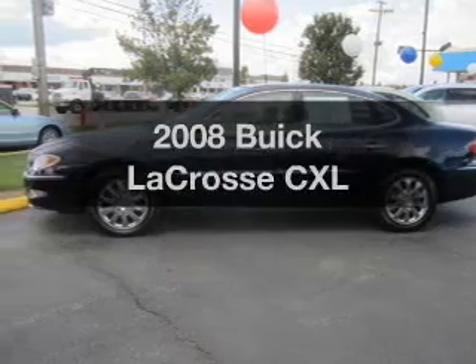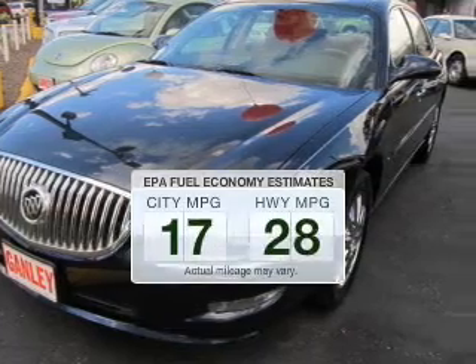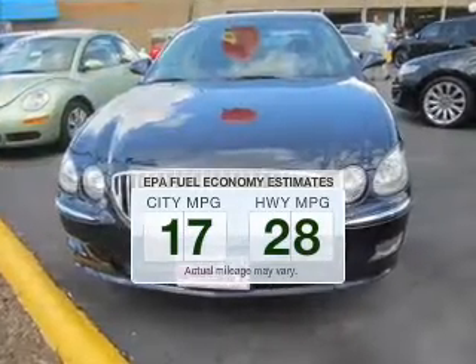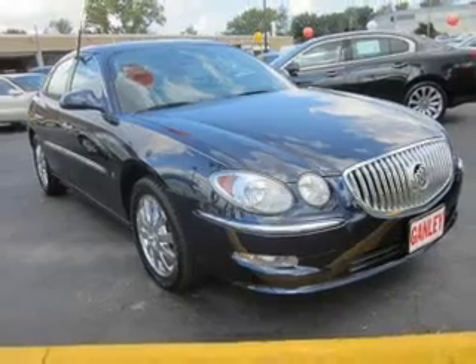Presenting the 2008 Buick LaCrosse. This is the set of wheels you've been looking for. Run all over town and back to home again without worrying about filling up when driving this fuel efficient ride. The powertrain includes front wheel drive with a solid six-cylinder engine connected to a smooth shifting automatic transmission.